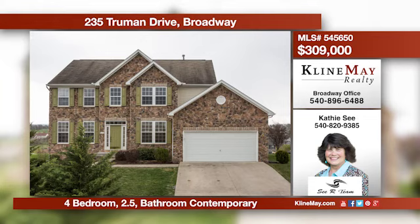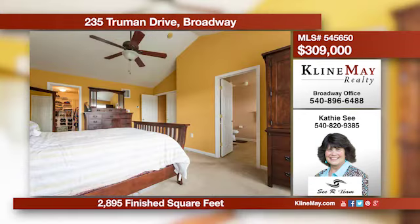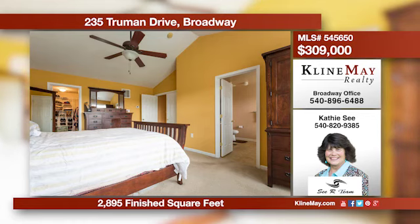Get the feel of a luxury home without the luxury price tag. This beauty's main floor has a kitchen with a breakfast bar, formal dining, family and living rooms, a study, laundry, and a half bath. The upper level hosts a master suite, three additional bedrooms, and a full bath.